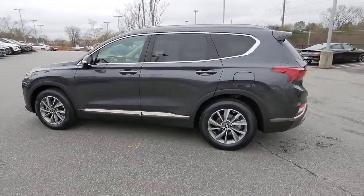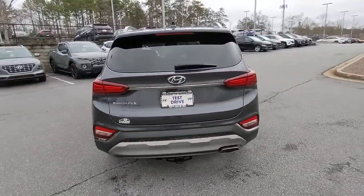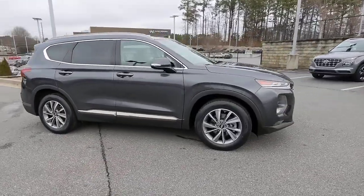Here's a stylish, family-friendly Hyundai Santa Fe. With bold modern looks, standard infotainment, and the latest safety features, this spacious, versatile midsize crossover infuses every drive with comfort and confidence.